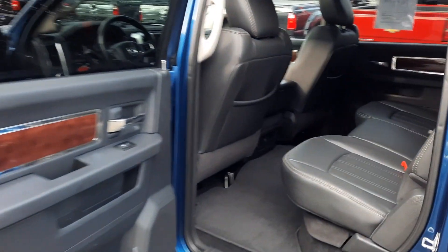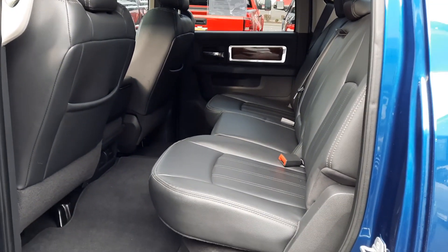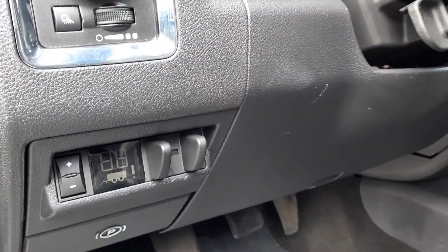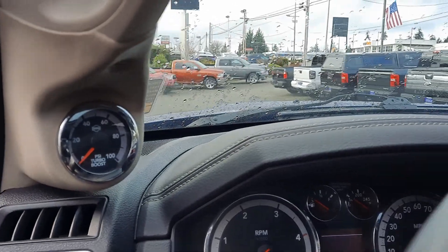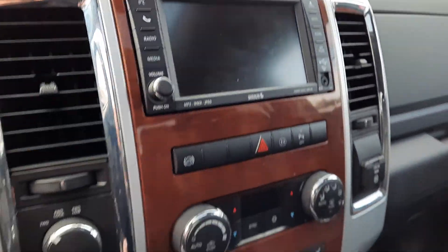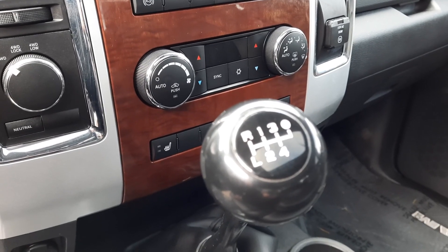Like I said, you rarely ever see a manual 6.7 with thirty-five thousand miles. Factory tow assist, steering wheel controls, turbo gauge, media center, navigation, backup, Bluetooth, exhaust brake, heated seats, heated steering wheel.